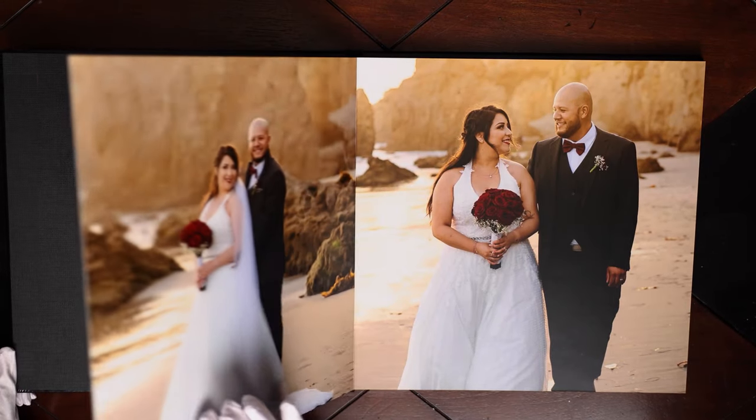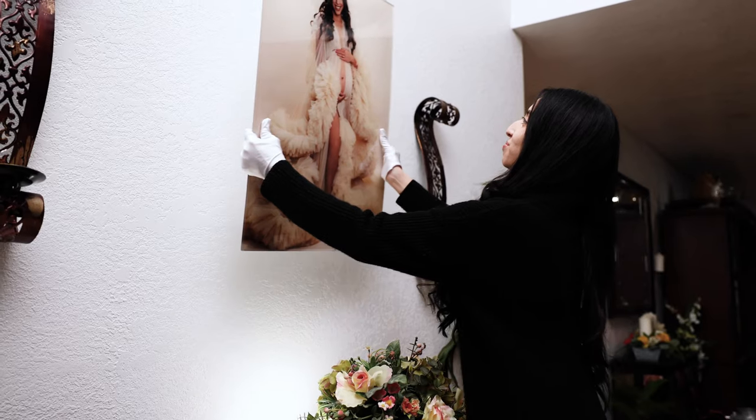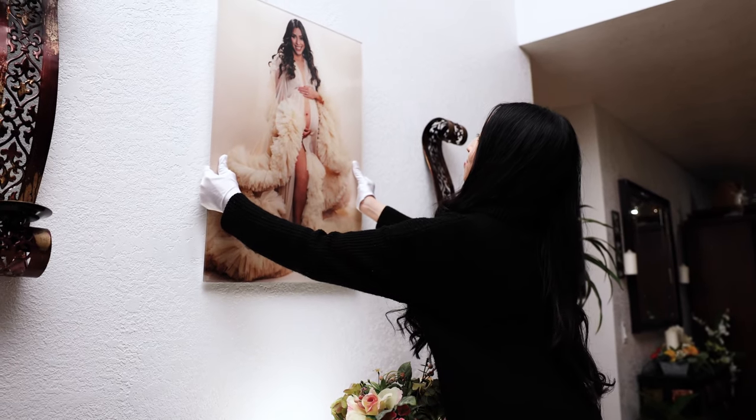Photo printers at retail stores will always make the colors look too dark or muddy. If you're getting your photos done professionally, make sure to ask your photographer for print options. I have a video on my YouTube channel that showcases all the products we have, from fine art prints to wall art and albums.